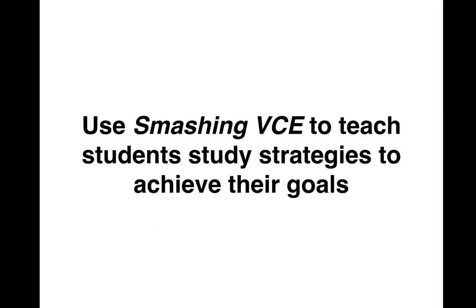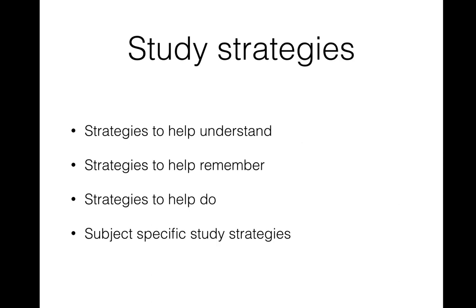We can use Smashing VCE to teach kids to set very specific study goals, and once they've done that, they need to identify strategies to use to achieve those goals. Smashing VCE has a whole range of strategies, and one way we can use this resource is to look at a different strategy every week, or three to four strategies each term, sharing examples so kids get more familiar and confident using them independently.